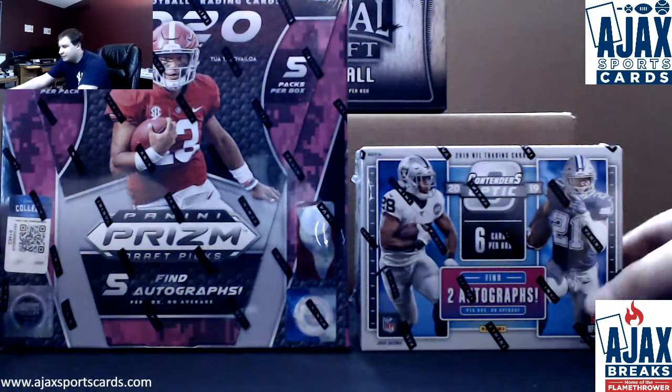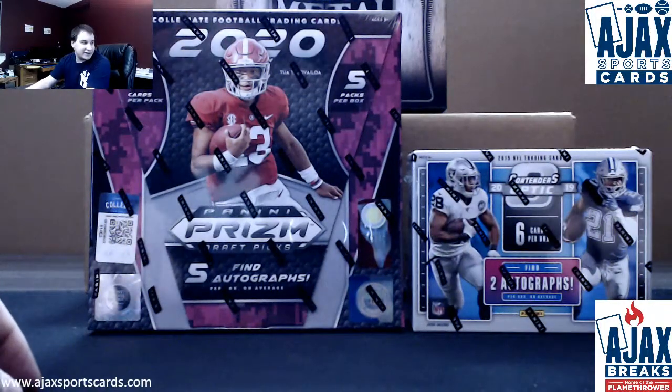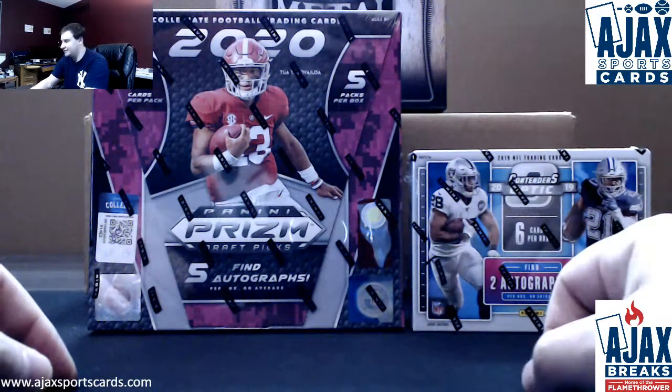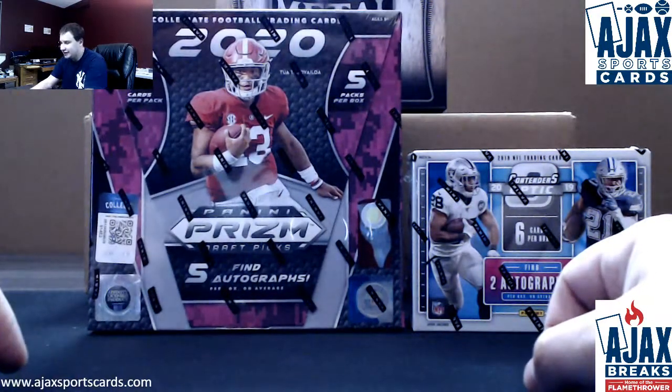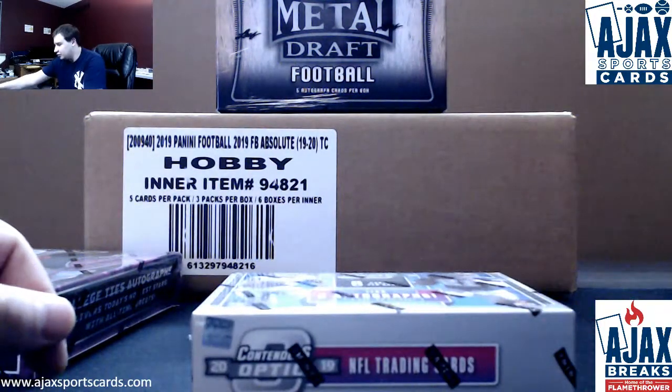All right, we're going to start off our night with a live break here for Josh, doing a box each. My last loose box of 2019 Contenders Optic — well, I do have a sealed case — and a 2020 Prism Draft. We're going to start off with the older product, quote-unquote, first.